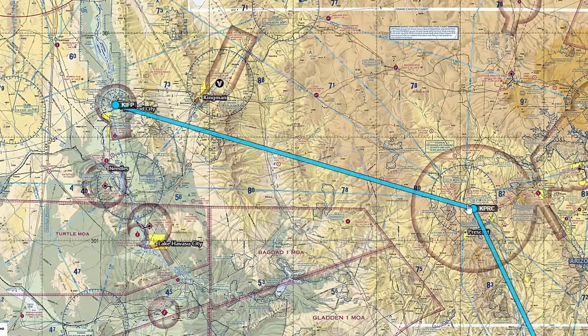From Prescott I decided to go to Bullhead City/Laughlin — 110 miles of beautiful, scenic country, though there's hardly anything along the way. It was a Class D to another Class D airport.